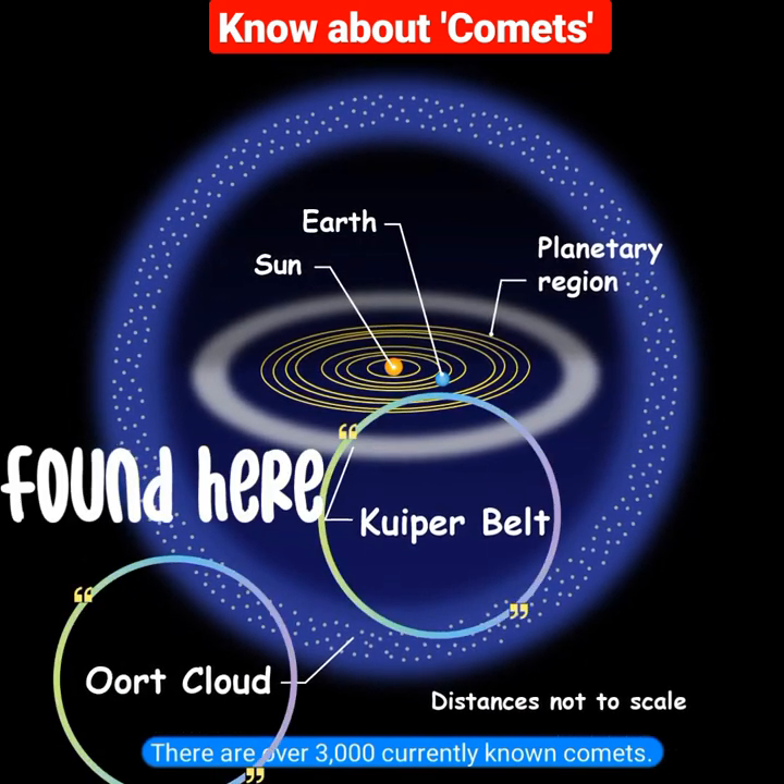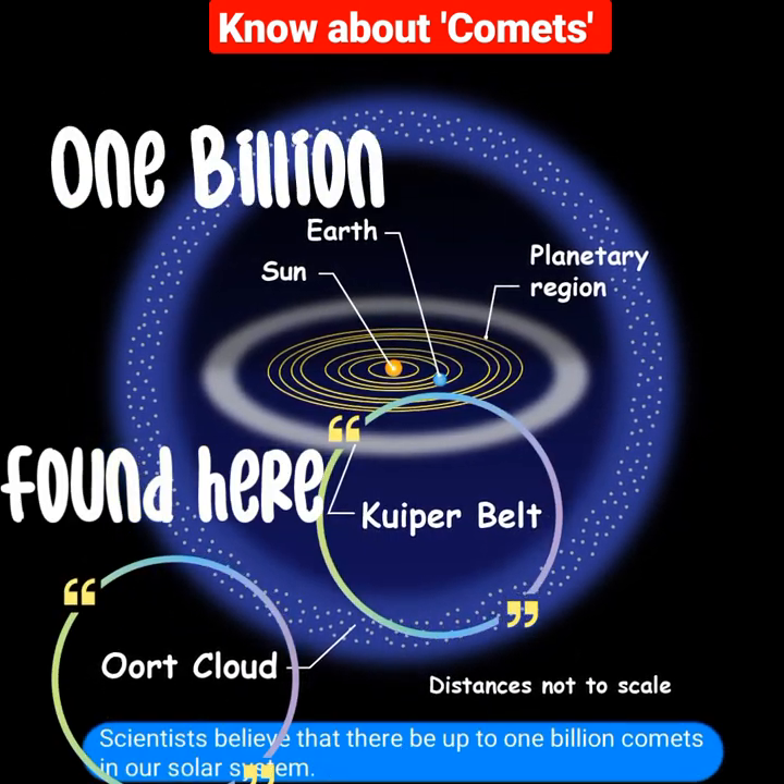There are over 3,000 currently known comets. Scientists believe that there may be up to 1 billion comets in our solar system.